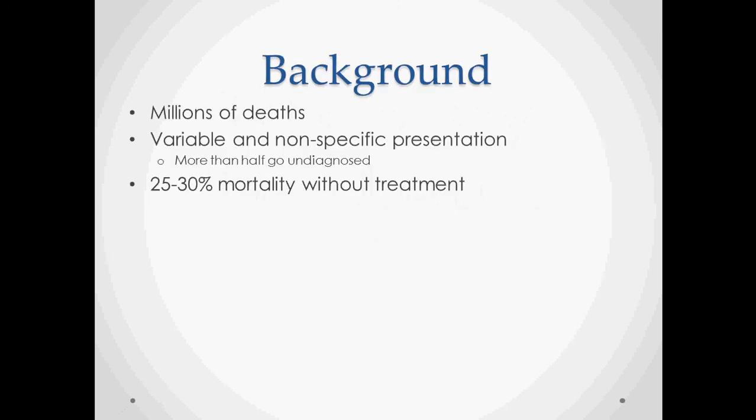Pulmonary embolus and DVT. This is a problem that accounts for millions of deaths in the United States and around the world. It's a tricky problem because it has a variable and nonspecific presentation. Some people estimate that more than half go undiagnosed, and there's a 25 to 30% mortality without treatment. It's a complicated situation that a lot of people don't figure out until it's too late.